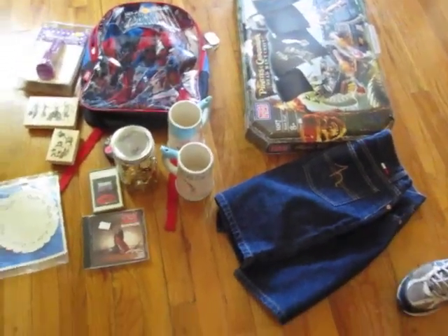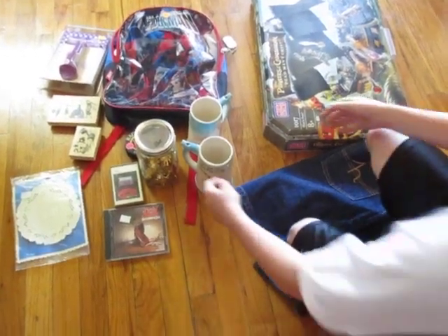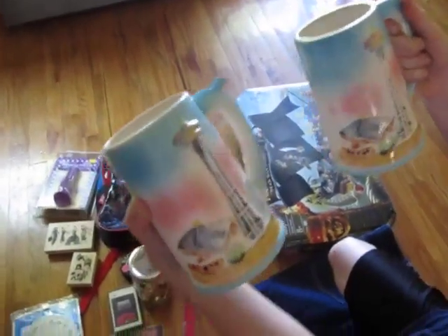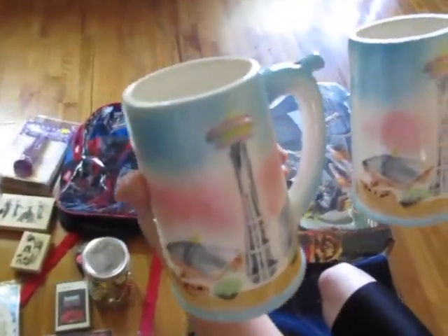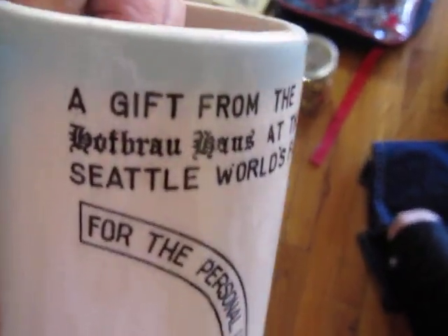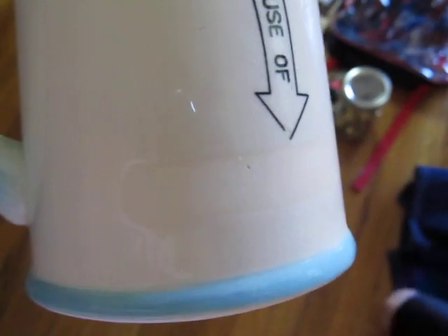Then I got these two Seattle World's Fair cups, and I don't know if they're old or not. If anyone knows how to tell if they're old or not — they're crackled, but that could just be the way they do the glaze these days. And they have whistles. On the back it says, 'A gift from Hofbrauhaus at Seattle World's Fair. For the personal use of,' and you write your name there. I paid $0.25 each.